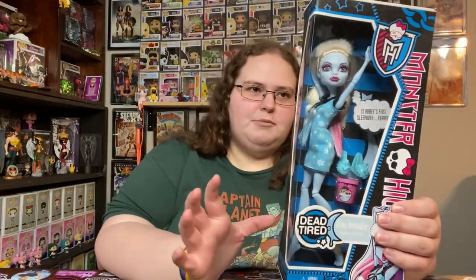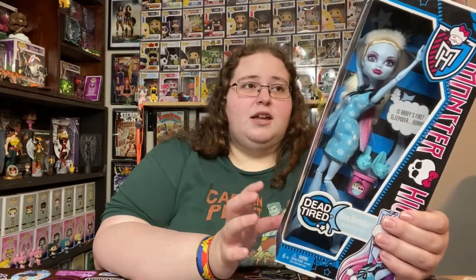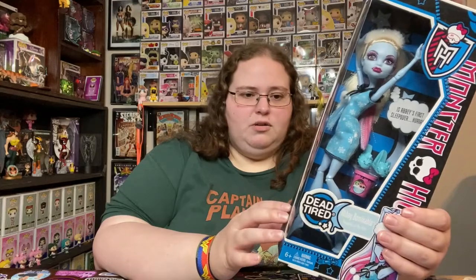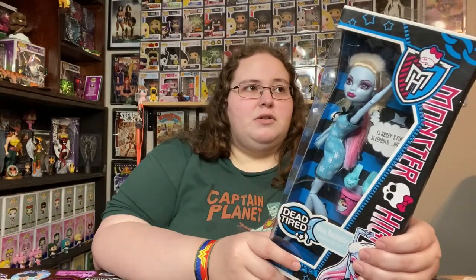I'm not taking these out of box — one thousand percent not taking these out of box. But whoever collected these had a really awesome collection going on. They were all in box and they all look to be in pretty damn good condition. I also have some Ever After High dolls that were around the same time as Monster High, a little bit later, and I do know the value on some of those.